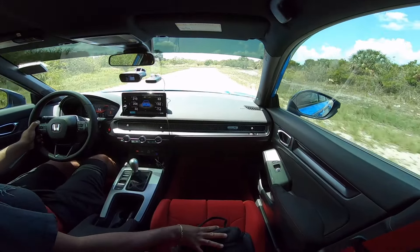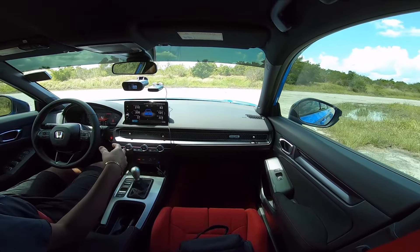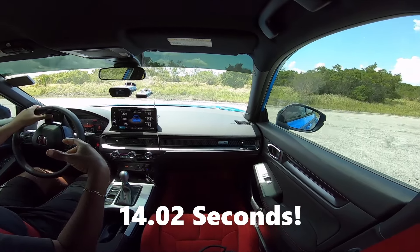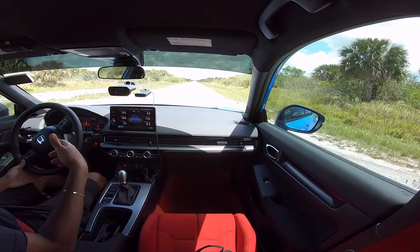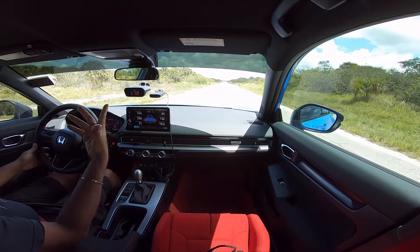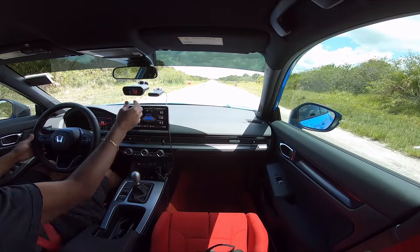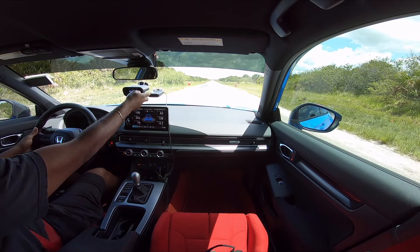We did a 14.02 — almost a 13, almost a 13-second run. I would say the Type R is definitely capable of a 13.9 run — I just did a 14.02, so really almost there. I can feel the fans going. I know the car is probably heat soaking.